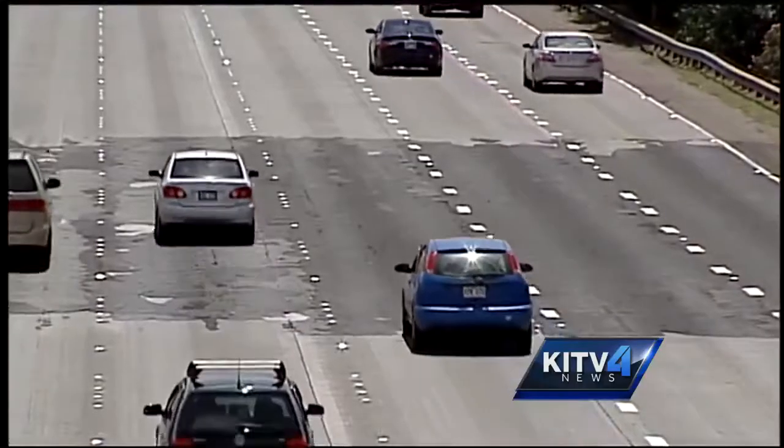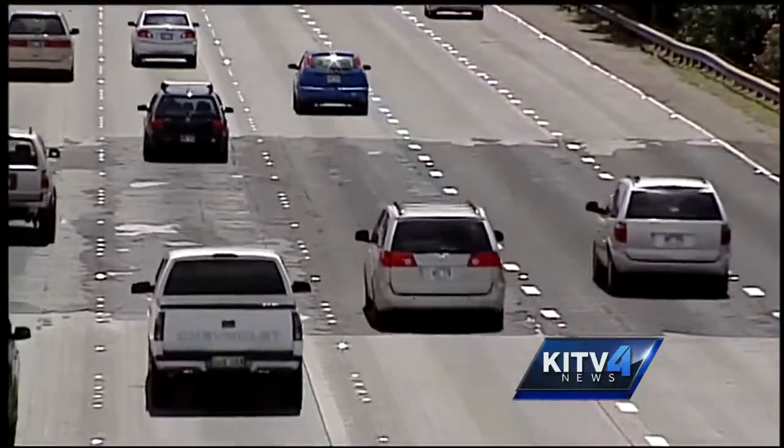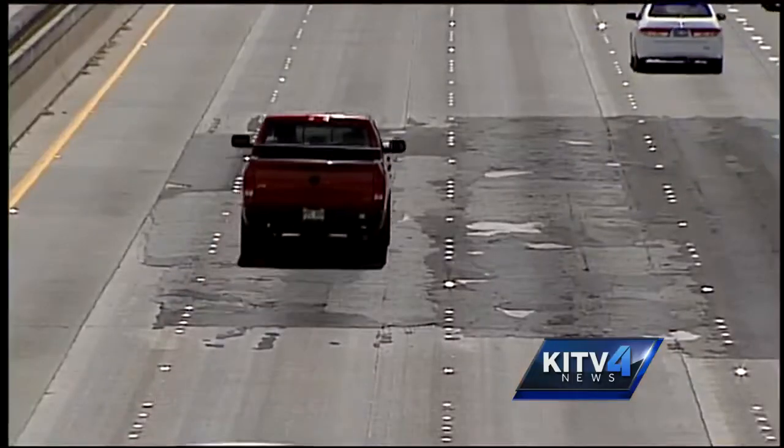Between two and four lanes will be closed during the day and at night. For now, we would have to just deal with it, but I know it probably will get better after reconstruction is finished.